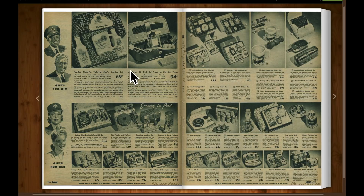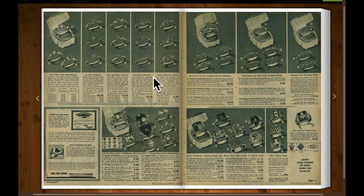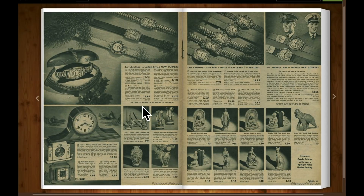Gifts for him — grooming sets, aftershave and stuff. Rings for the ladies and rings for the guys. There's a ring with a Freemason emblem on it. Here's the Knights of Columbus. So you've got some fraternal rings. Some watches.